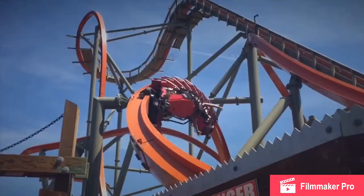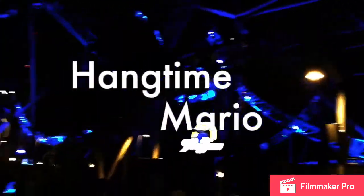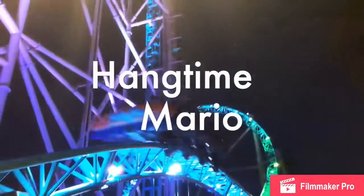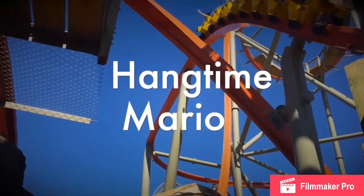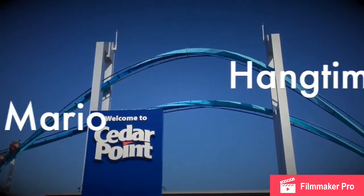Hey everyone, Hank Tomara here. Today I want to talk about COPPA and what it could do to family-friendly channels.